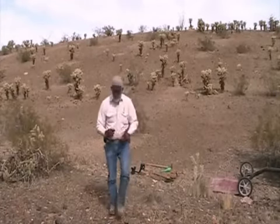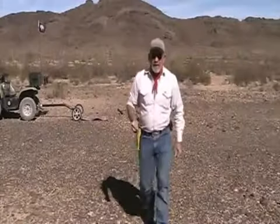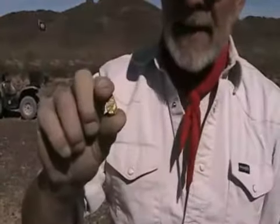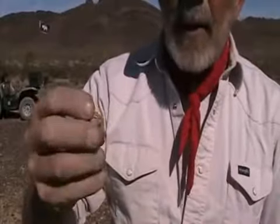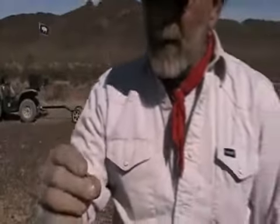Gorgeous nugget. Still got the dirt in it. It's a nugget from the Acura 2100. We used the Vista 1000 to locate with. Both great machines. Love them both. A little hard to beat. There's your real pretty little gold nugget. We just picked that up with an Acura Locator 2100, located it with the Vista 1000.